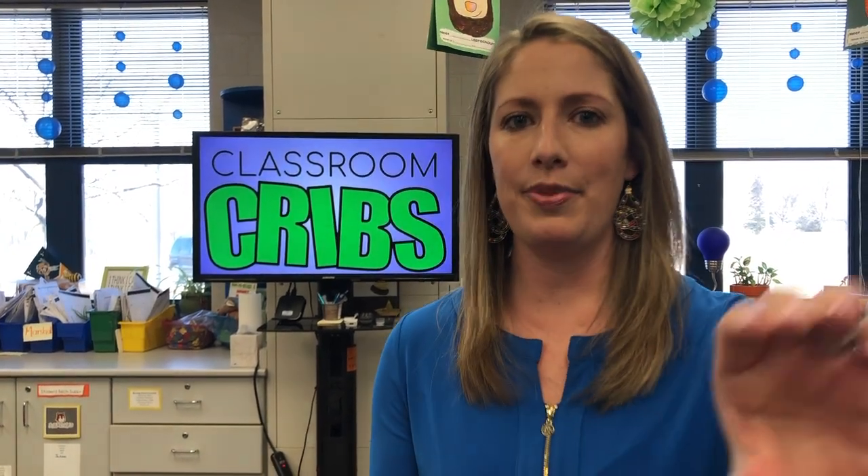Hey everyone, I'm Julie from The Techie Teacher and welcome to Classroom Cribs, our version of MTV Cribs. MTV Cribs was the television show back in the day where they would go into celebrities' homes and take a look around. So we're going to do the same thing today at an elementary school here in Michigan. We have Mary, a second grade teacher, who organized this whole thing and is going to take us on a tour of her second grade classroom.